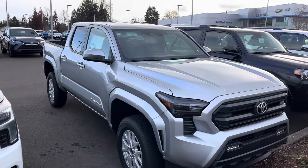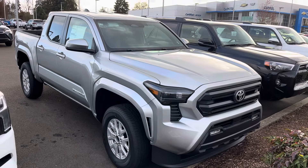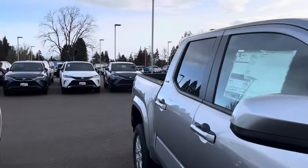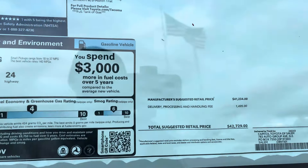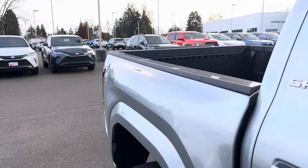Let's just see what we don't get for our money today. We already know you're not going to get a sunroof. I don't even know if you can get a sunroof on an SR5 — maybe if it's fully loaded.